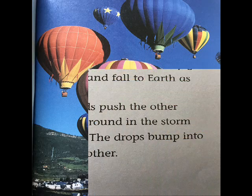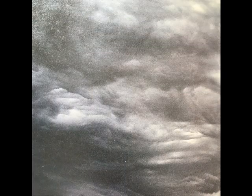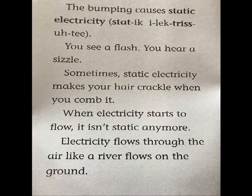Storm clouds hold billions of drops of water. Some drops join together. They get heavy and fall to earth as rain. Wind pushes the other drops around in the storm clouds.